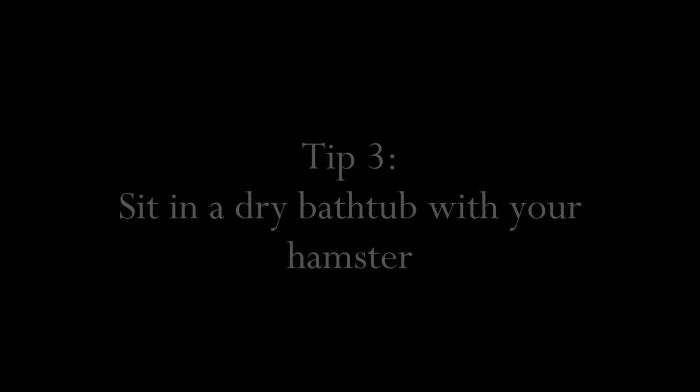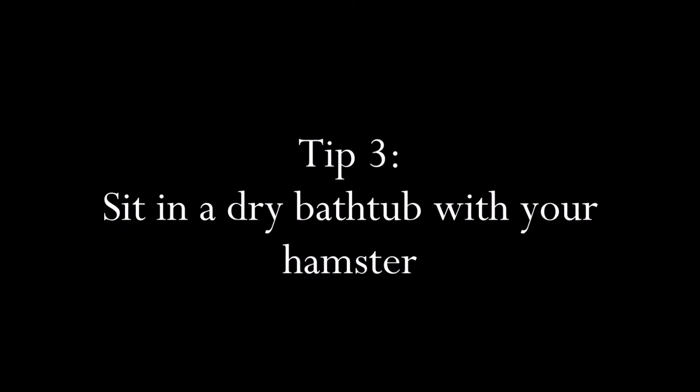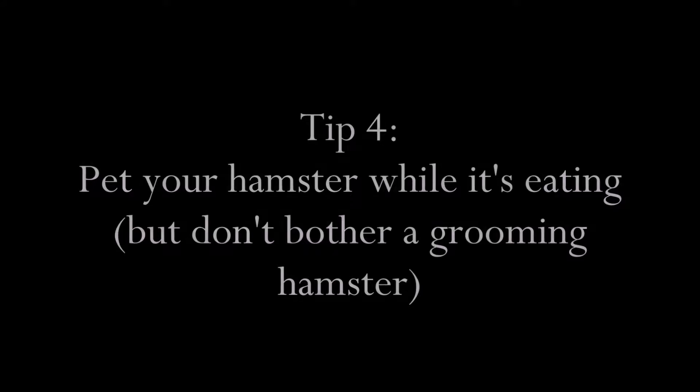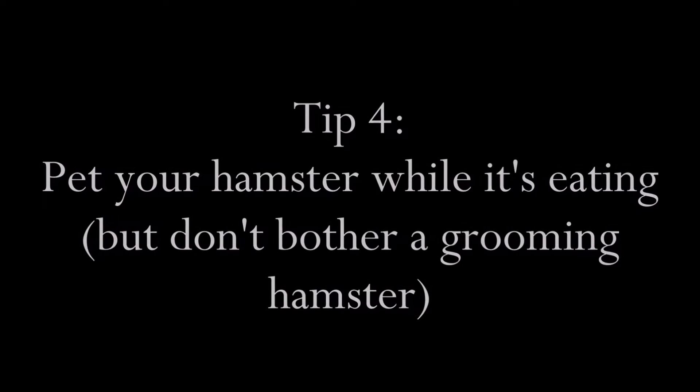Tip number three: you can also put your hamster in a dry bathtub and sit in there with them, and just let them run around and get to know you. I never did that, but it is a really good tip. Tip number four: while your hamster is eating, you can try petting it and see if it's comfortable with that.